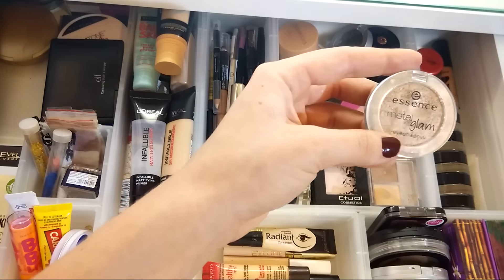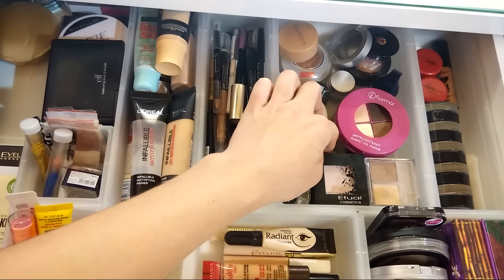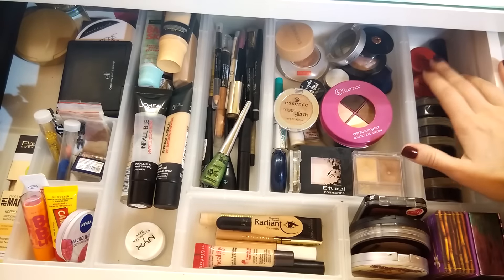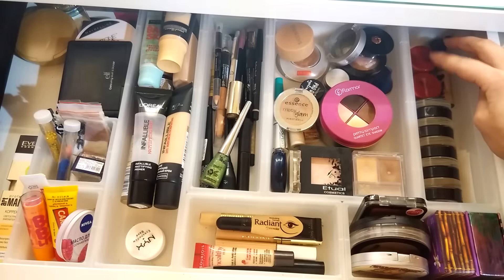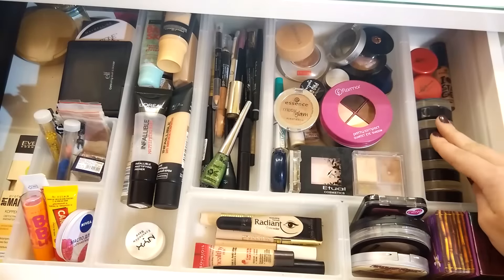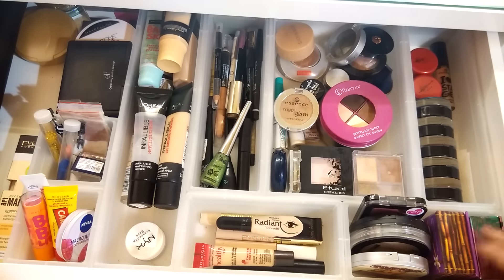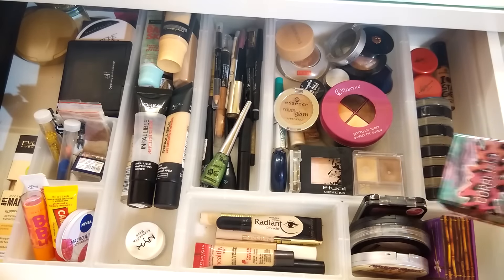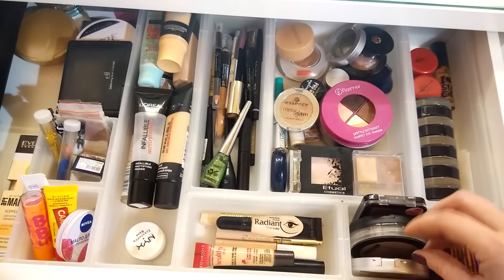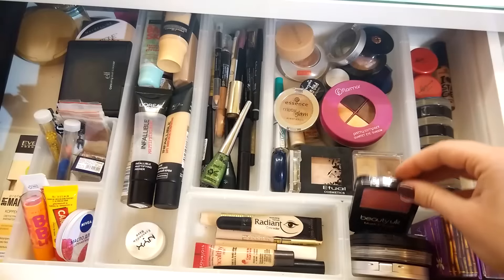Тени от Essence Metal Glam. Тени от Etual. В следующем отделении двое кремовых теней от Ava, база под макияж глаз от Essence, и все мои тени от Maybelline Color Tattoo — очень их люблю и часто использую. В последнем отделении Hula моя любимая от Benefit, Mary Lou, пудра от Maybelline Affinitone, румяна от Gouche и снова румяна от Beauty UK.